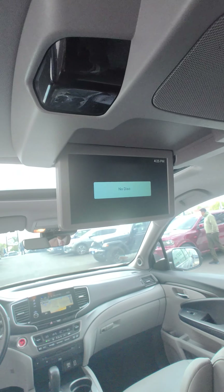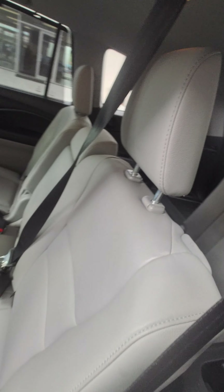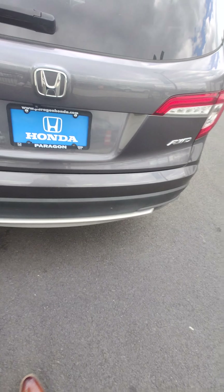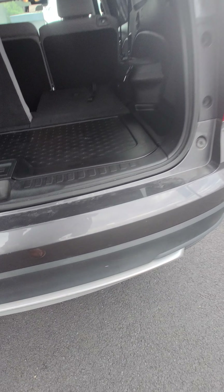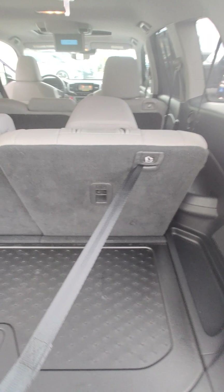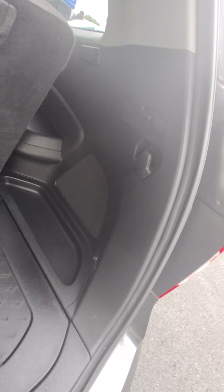Plenty of leg room, head room as well. Here's your rear entertainment — beautiful. It comes with sun shades for the windows so your rear occupants are going to be super comfortable. Let's check out the trunk. As you know, the EXL comes with a power tailgate. Here's your rear third row — just pull the strap and then pop the headrest.